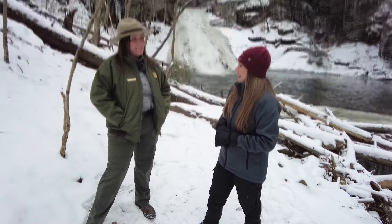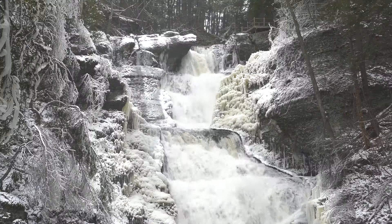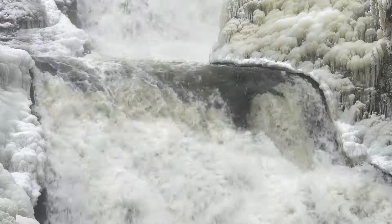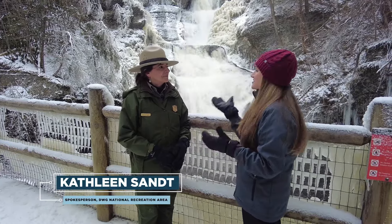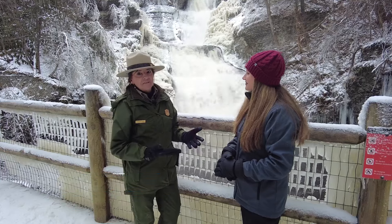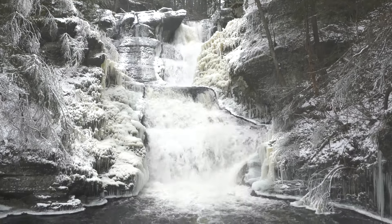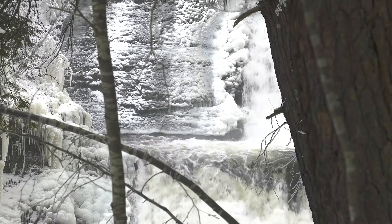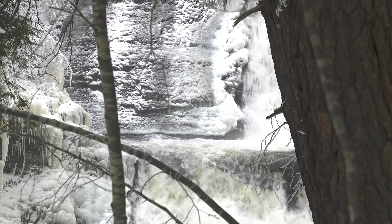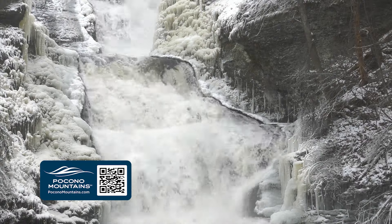Now we're heading to check out Pennsylvania's tallest waterfall, Raymond Scull Falls. And here we are after just a short hike — Raymond Scull Falls, it's so beautiful. Raymond Scull is the tallest waterfall in Pennsylvania, 165 feet tall. And you can see today, even though it's not completely frozen, it is absolutely stunning. The great part about this waterfall is it's just a short hike to get to this amazing destination.